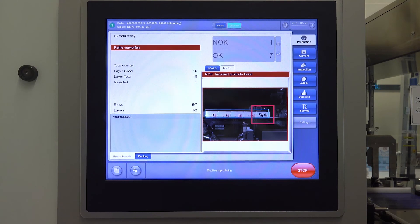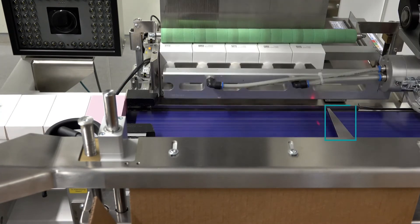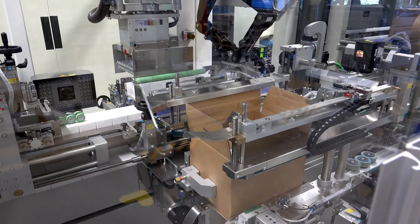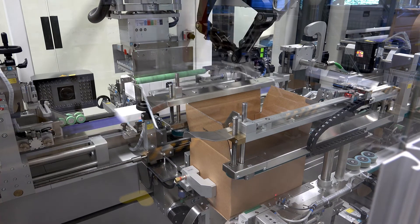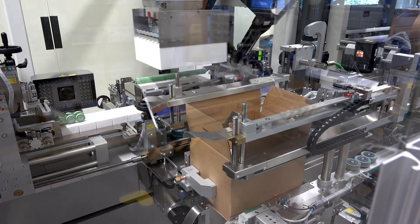In case of an incorrect code — which we manipulated here — the system ejects the products for the operator to review. In this case, a carton consists of two layers of boxes and is forwarded to the next station once it is filled.